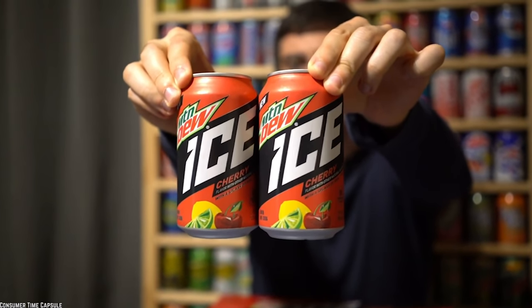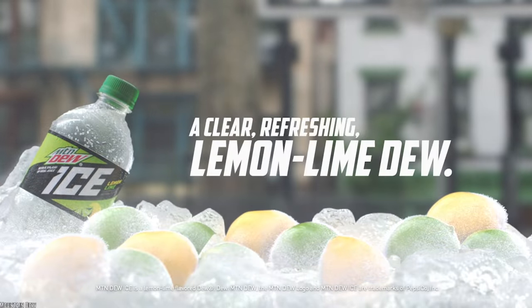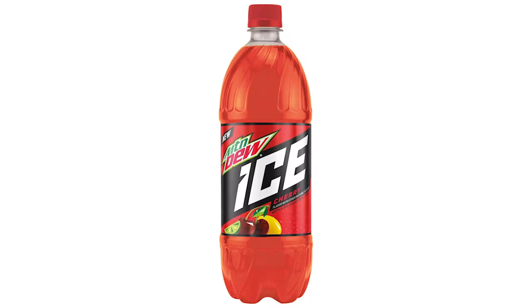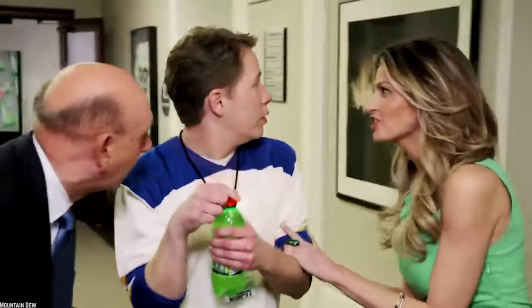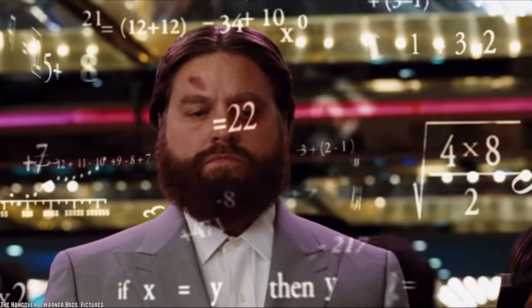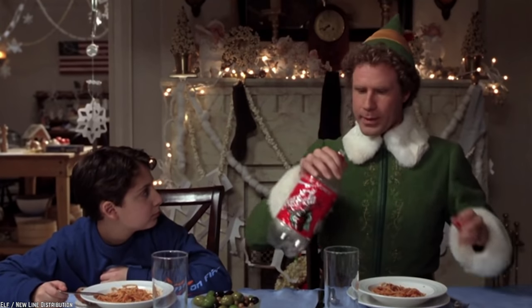Despite its name, Mountain Dew Ice Cherry is actually a combination of cherry, lemon and lime flavors. The Mountain Dew version boasts a small amount of real fruit juice, and like other Mountain Dew Ice variants, Ice Cherry is clear in color. A clear cherry soda seems like a wasted opportunity since a cherry soda could have a dramatic dark red color. The long-term viability of Ice Cherry might be questionable since Mountain Dew has tried several cherry flavors over the years, but rest assured that even if Ice Cherry disappears again, there are plenty of other cherry-flavored sodas on the market.